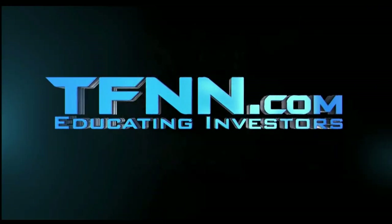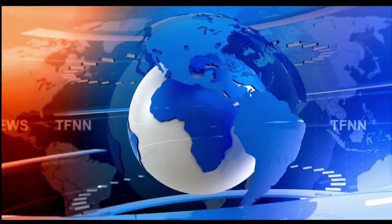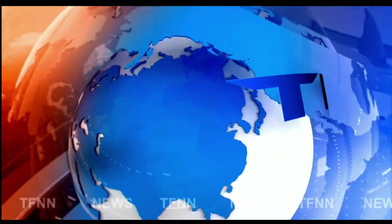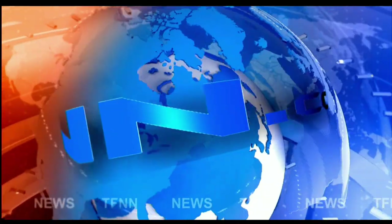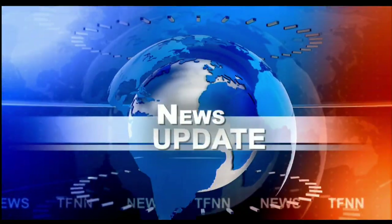The Tiger Financial News Network. TFNN Headline News Update. Good morning, folks. Steve Rhodes coming to you live from the shores of sunny Delray Beach, Florida. This is your 9 a.m. update.